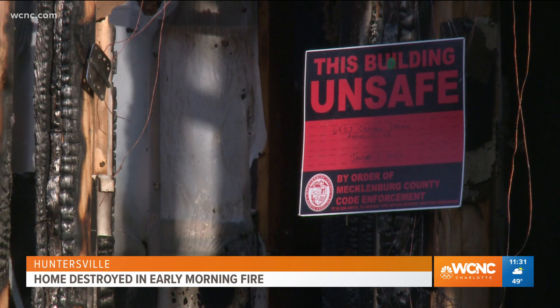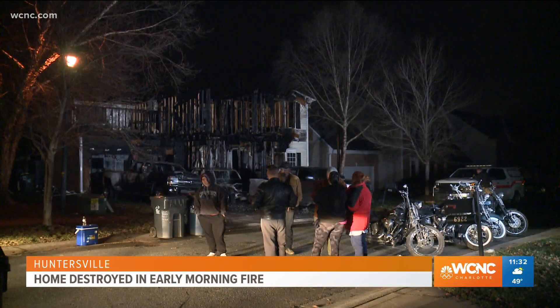The fire had a big head start on us. Fire doubles in size every minute, and with lightweight home construction like you see behind me, it grows pretty quickly. We're very thankful that the residents and their pet were able to get out safely with no injury.